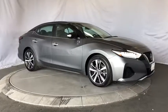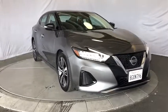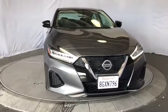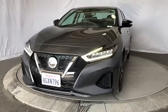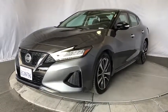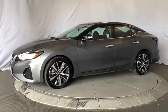Take a ride in the 2019 Nissan Maxima. The Maxima offers elegance with an edge. The spacious interior provides refined comfort for up to five passengers. Advanced technologies such as Nissan Intelligent Key and push-button ignition offer convenience and control.